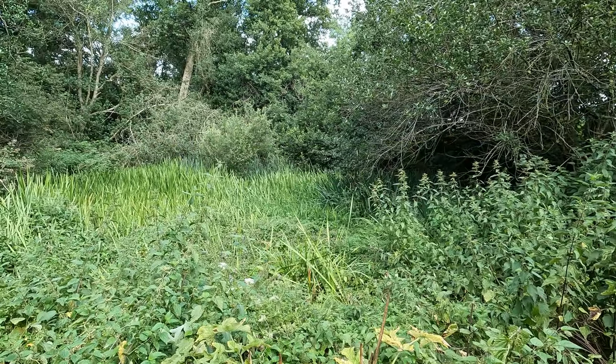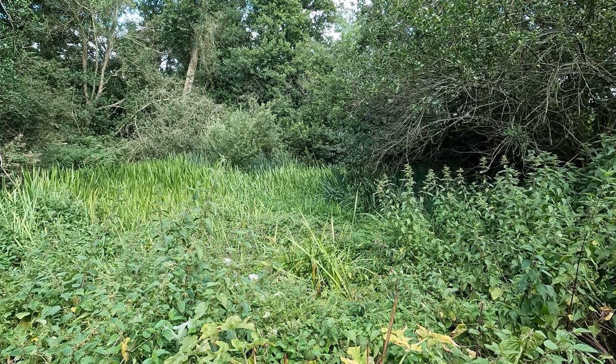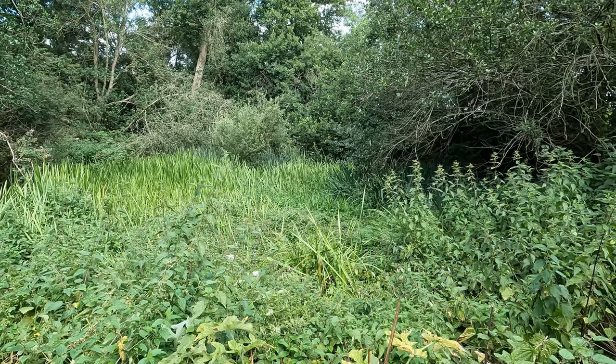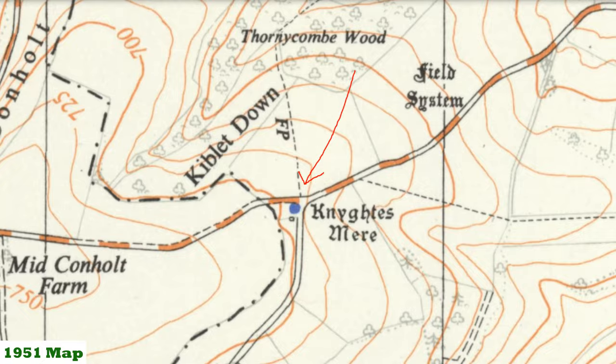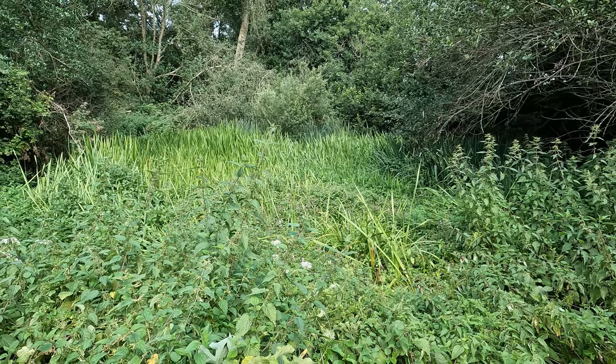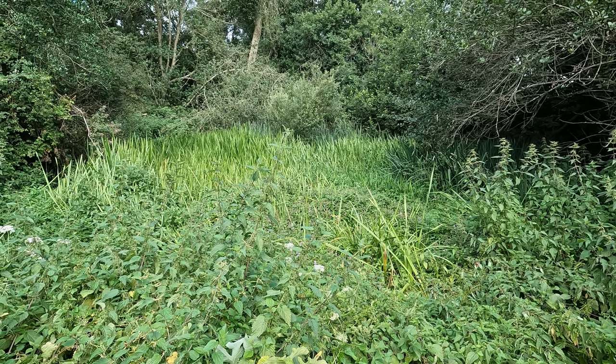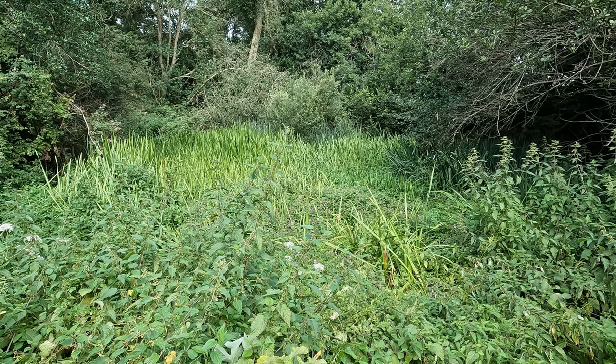We're just about to join a little lane — I think it's called Conholt Lane — and we'll be heading northeasterly. Just in front of me is the site of what was an ancient pond; it shows up on a map as something like Knight's Mir. There's not much to see today, but there are reeds so there's certainly the basis of a pond there. Apparently crusaders were reputed to have watered their horses here on their way to the Crusades.